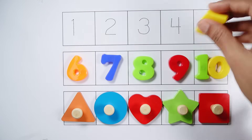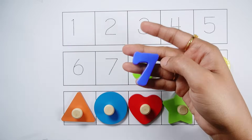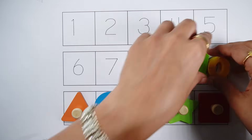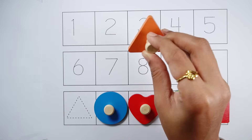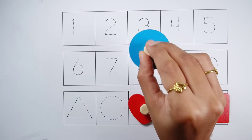Number one, number two, number three, number four, number five, number six, number seven, number eight, number nine, number ten. Triangle — an orange triangle. Circle — a blue circle.